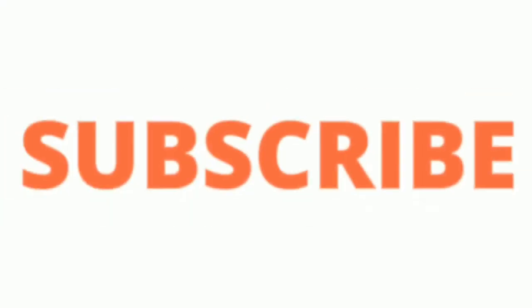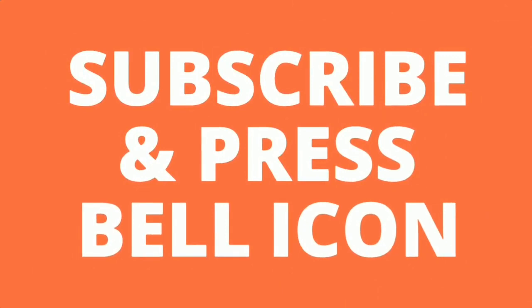Thank you. If you really liked the video, please subscribe and press the bell icon for updates. Thank you.